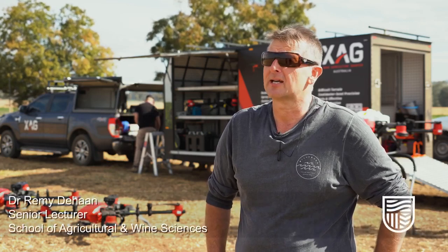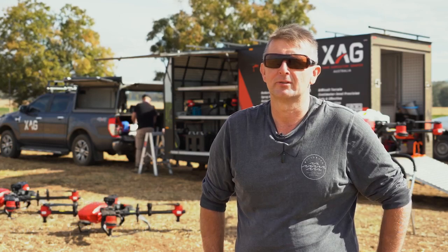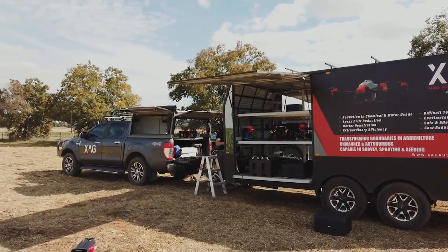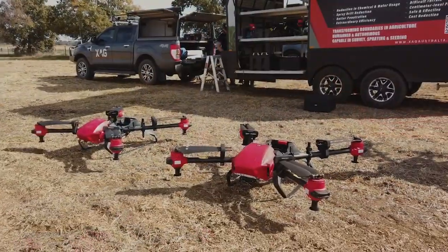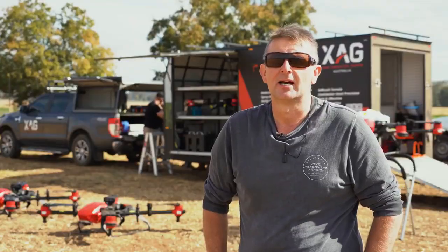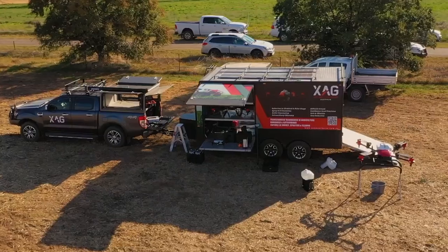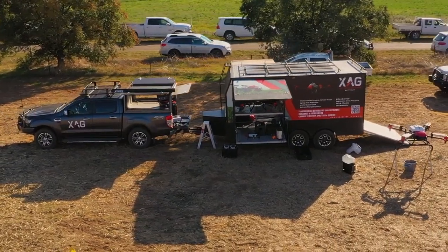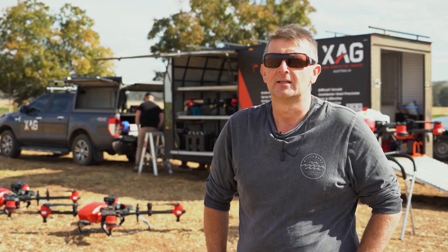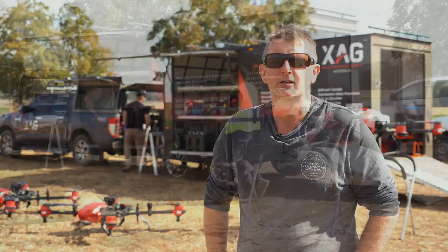Welcome. Today is an exciting day with beautiful weather out here in the paddocks at Charles Sturt University. We're here with ChemCert and ExAg Australia to look at a little bit of precision ag and technology. Today behind me you can see some of the spray drones that are going to be in action. We've got chemical certification people here doing some drenching and showing us some calibration. It's quite an exciting time to be here at CSU looking at the tech that's available to improve agriculture.